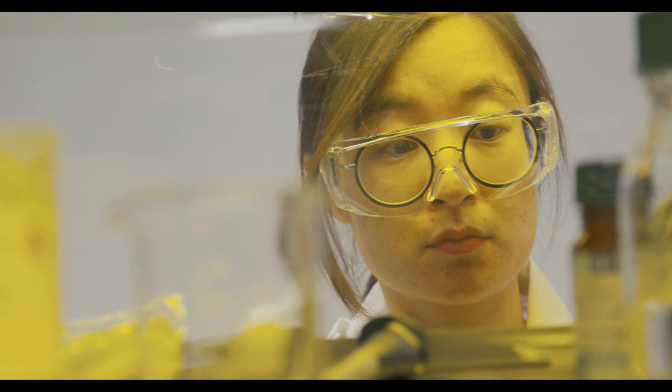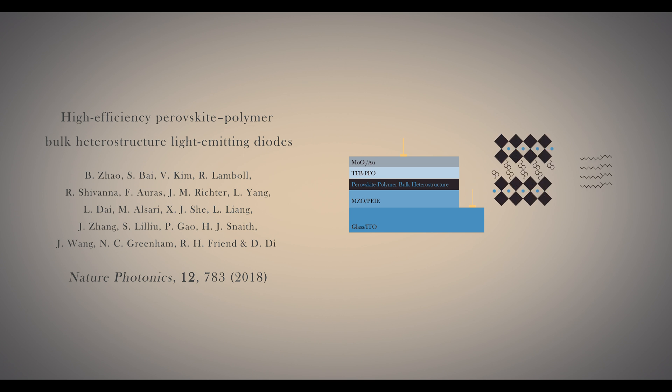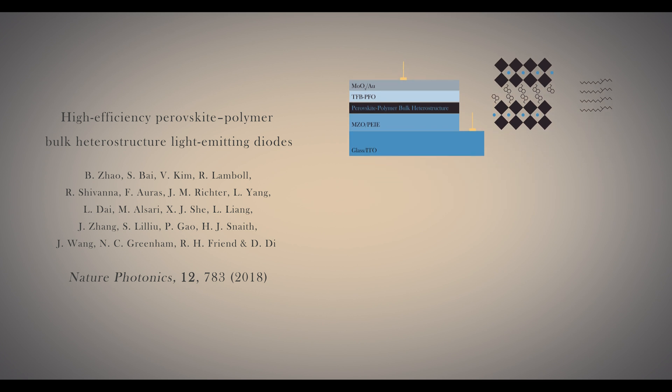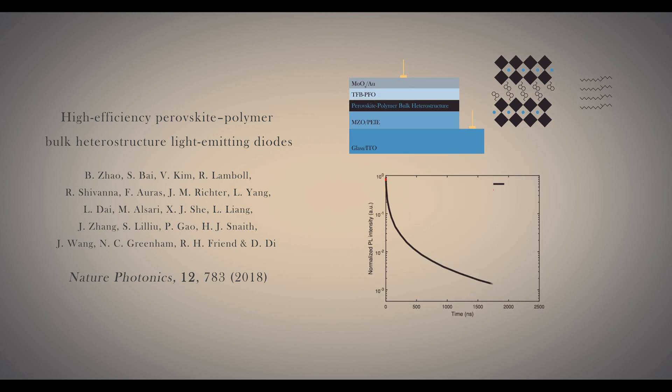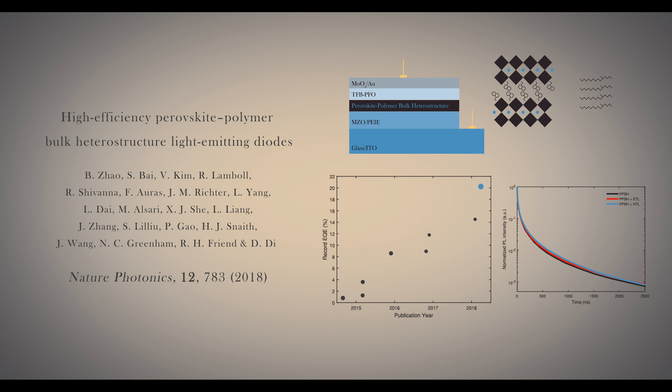In your recent Nature Photonics paper you have demonstrated LEDs with external quantum efficiencies exceeding 20%. In our recent publication with Professor Richard Friend and Bao Dan Zhao and other colleagues in Nature Photonics, we employ a bulk heterostructure — a blend of quasi-2D and 3D perovskites and insulating polymer — to confine charge carriers and to eliminate non-radiative recombination at the same time. So we have developed some of the highest efficiency perovskite LEDs with external quantum efficiencies exceeding 20%.